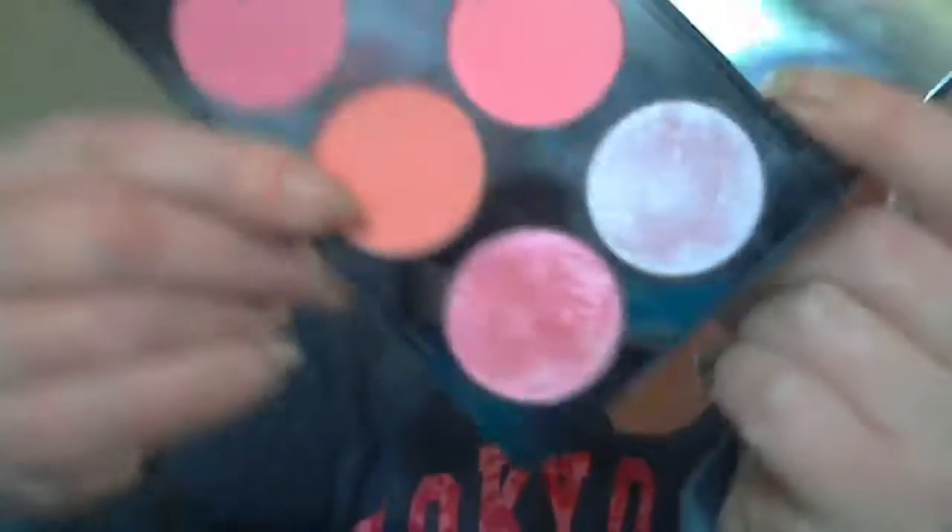Number seven should be my favorite foundation, however I can't show you it as it's currently in my monthly empties bin. So if you want to see what my favorite foundation was this month, you'll just have to watch that vlog. All I can say is I liked it so much that I finally used it up after owning it for quite a long time.